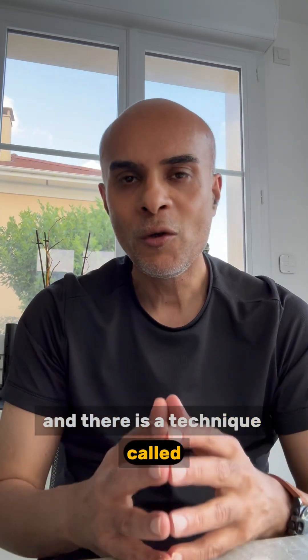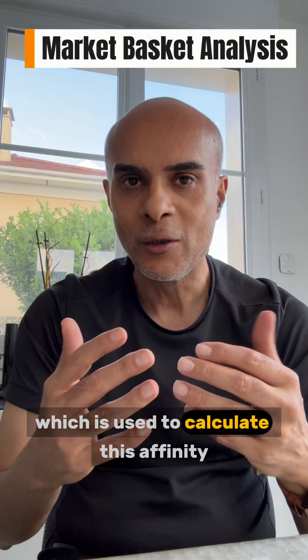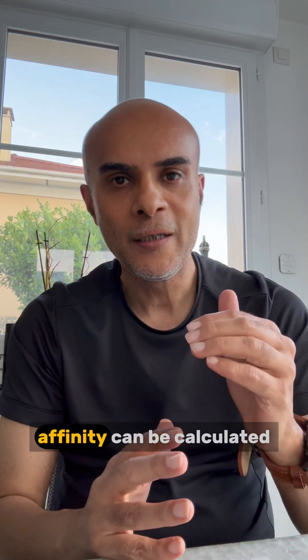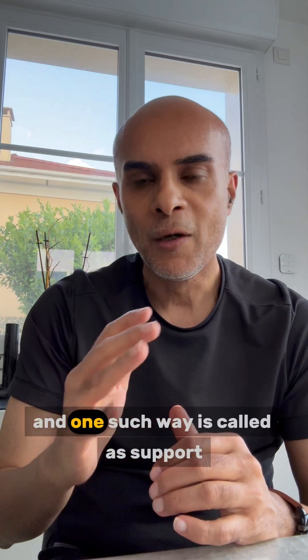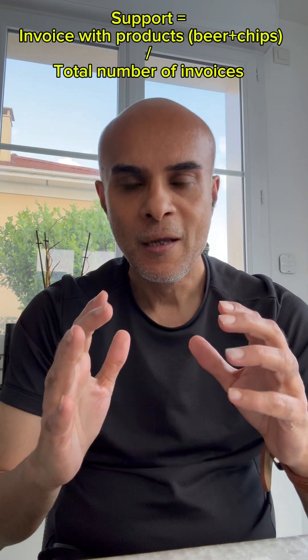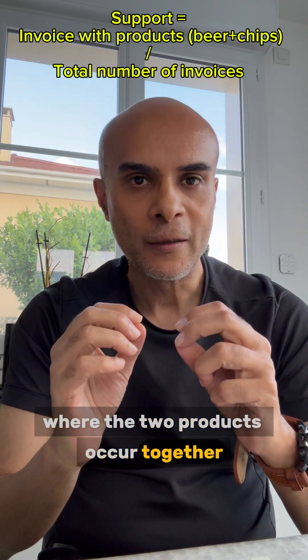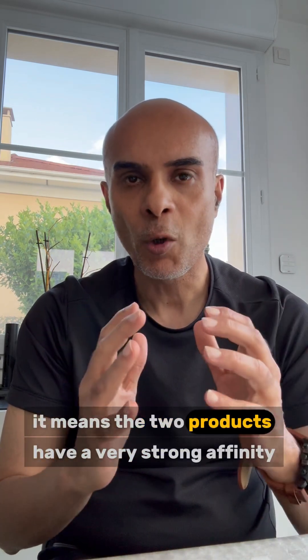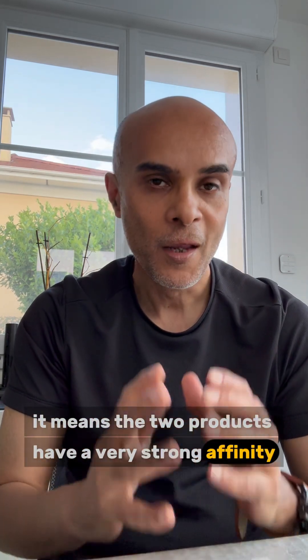There's a technique called market basket analysis, which is used to calculate this affinity. Now, there are various ways in which this affinity can be calculated, and one such way is called support. Support is a measure of all the invoices where the two products occur together divided by the total number of invoices. If the support is high, it means the two products have a very strong affinity.